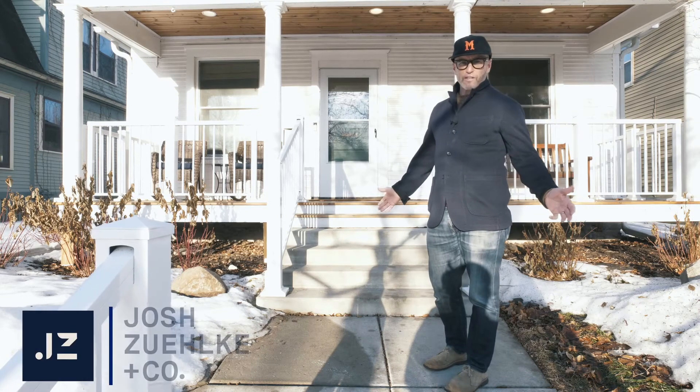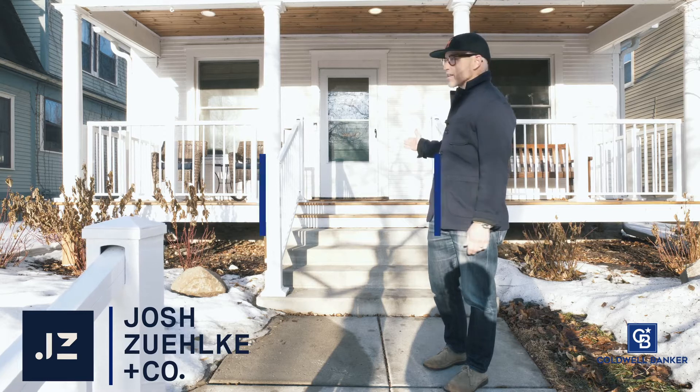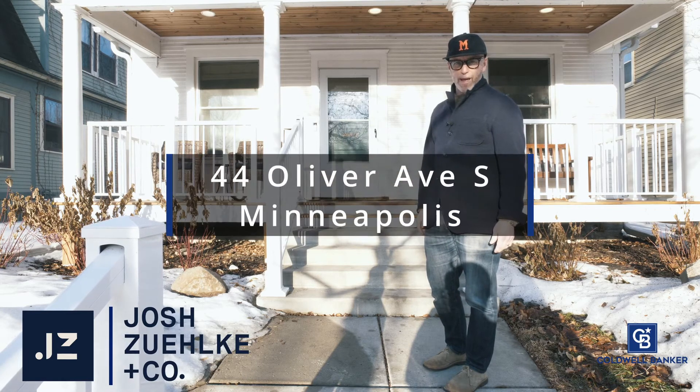Hey guys, it's Josh Selke with Josh Selke & Co. in Coldwell Banker Realty. This morning we are at 44 Oliver in the heart of Bryn Mawr, Minneapolis.